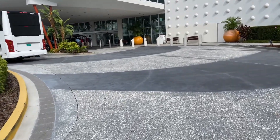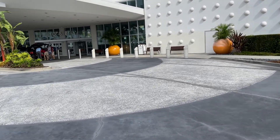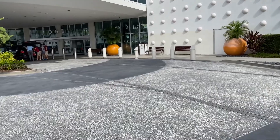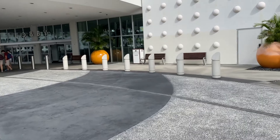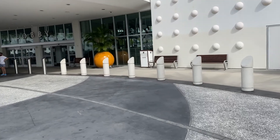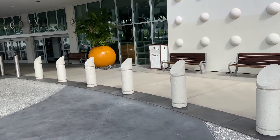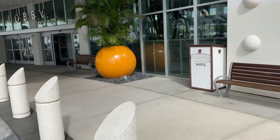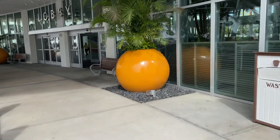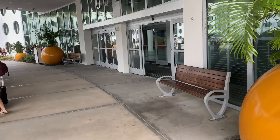You can't walk to the theme parks from here, so you would need to take a shuttle. You could try to walk, but it would really not be a good idea — you have to cross several main roads. We'll go in and check out the lobby today. There are three different sections, so we'll check those out. Stay tuned at the end because I have two surprises to show you — something that really makes this hotel unique.